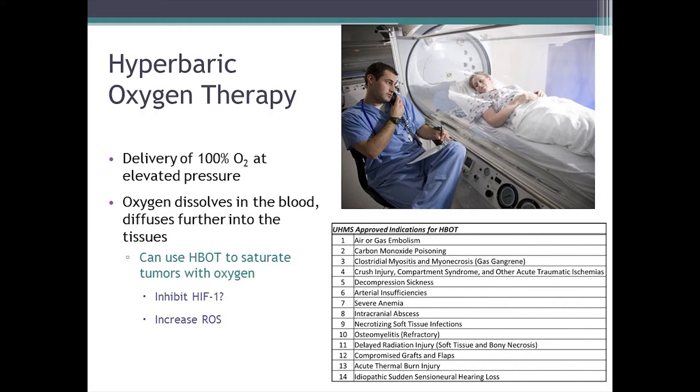Hyperbaric oxygen therapy is a treatment known and used for a variety of conditions. It has approved treatments from the Undersea and Hyperbaric Medical Society for a number of indications — things like air gas embolism, decompression sickness, carbon monoxide poisoning, and helping heal chronic wounds. Essentially, this is a delivery of 100% oxygen. We're breathing around 20% oxygen right now, so breathing 100% oxygen while also increasing the barometric pressure at which that oxygen is delivered. Based on the gas laws, that causes oxygen to be pushed into the plasma compartment of the blood, allowing more oxygen to diffuse further into the tissues — and if more oxygen is diffusing into the tissue, it can diffuse further into the tumor and actually oxygenate those hypoxic regions.